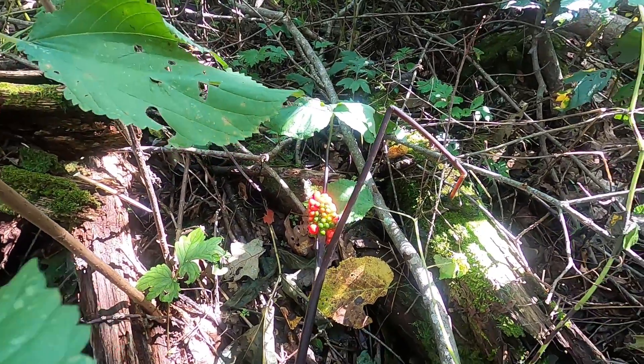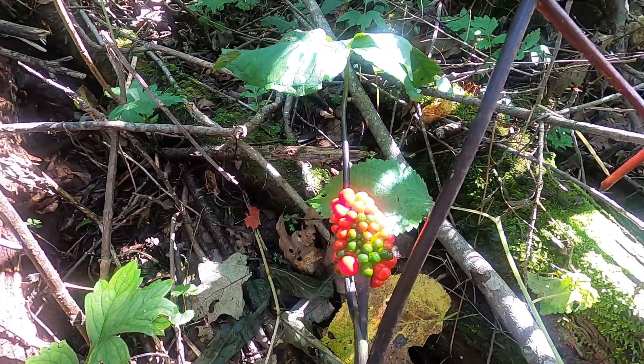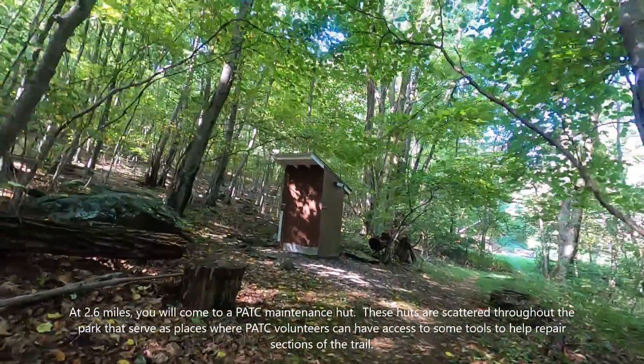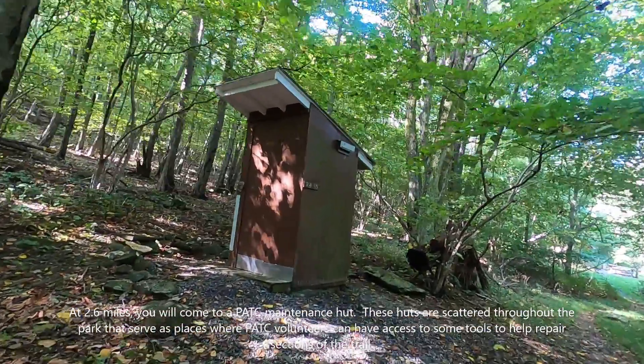Maybe someone can help me identify these berries here when we get back. I don't get a close-up. What do you think this is, Karen? Possibly an outhouse? It's locked if it is.